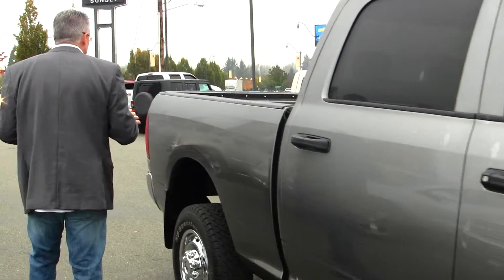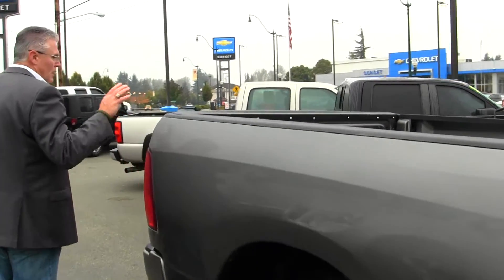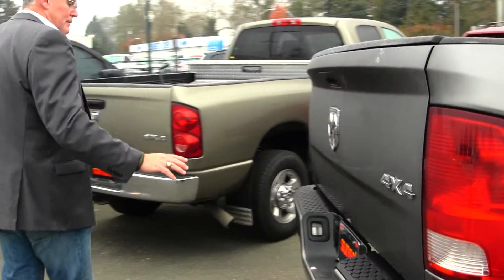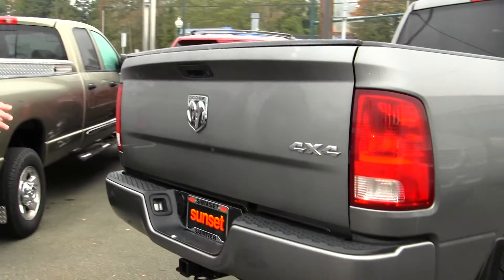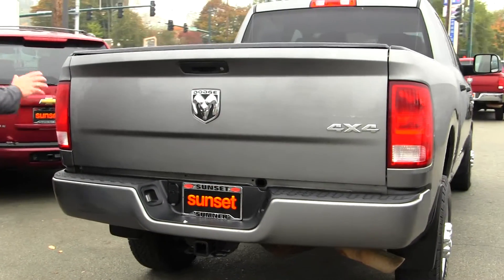They seat six comfortably. You've got a six and a half foot box, so you've got plenty of room to haul anything you might want to haul. Tow package on this truck with an integrated trailer brake controller, so it's ready for the horse trailer, the boat, the camp trailer, equipment trailer — whatever you want to do, this truck's ready to go.